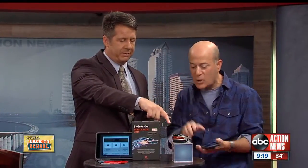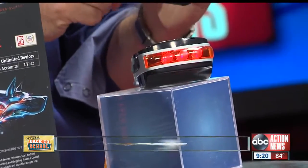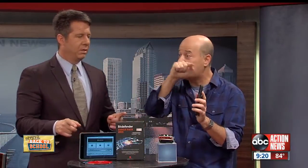This goes onto your bicycle. If your bicycle is jostled at all, it sends an alarm to your smartphone. This is from Hammacher Schlemmer, $100. Very simple idea — if you're within 80 feet of your bicycle and someone's messing with it, you know about it on your smartphone and you can get back to it. And it will actually track it — there's a GPS built in so you can see where the bike is going.